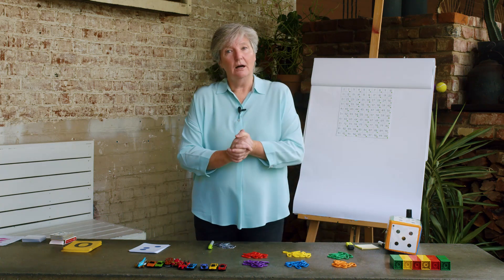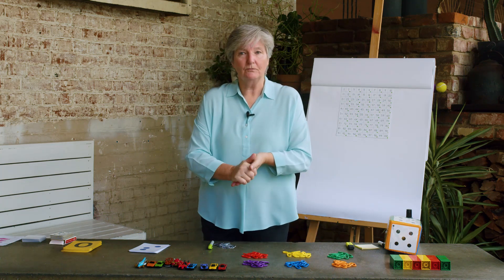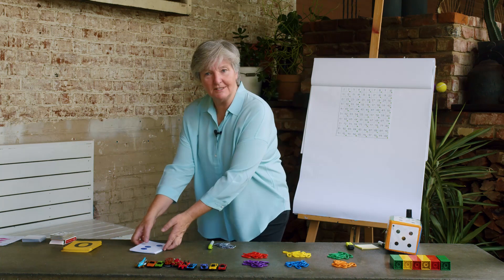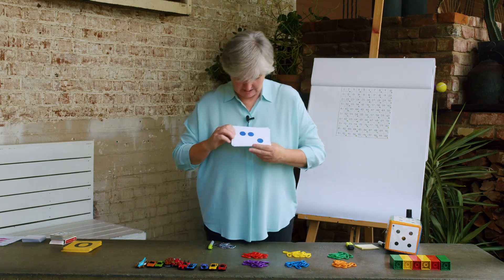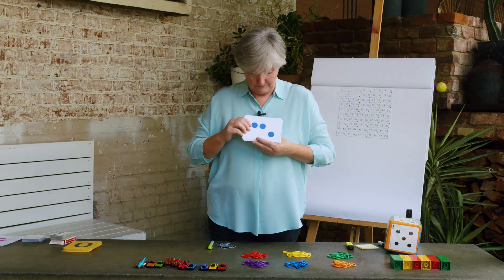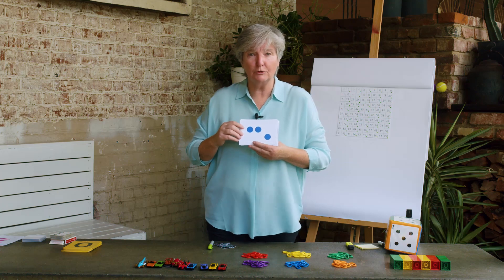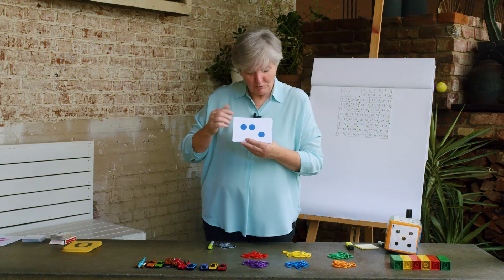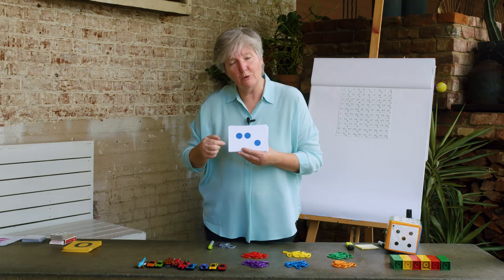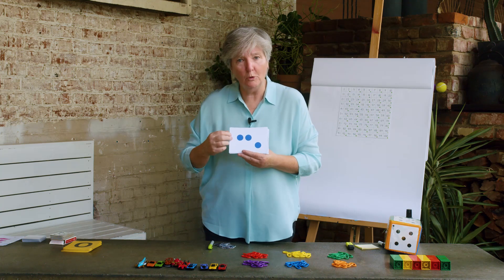Now if I wanted to, I could make my own subitizing cards. Remember these ones? Let's see how good you are at them today. These are mine. You can try your own on the family members around you. Now you've been looking at that for a while, so you probably have worked out that that's two and one more, which is three. Well done.